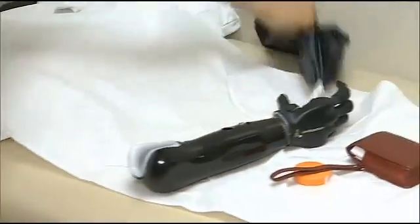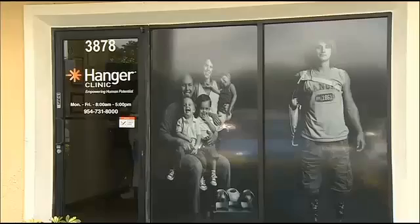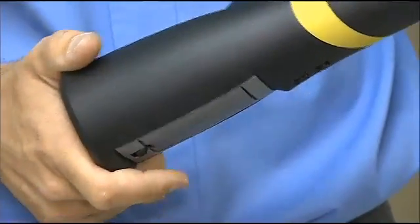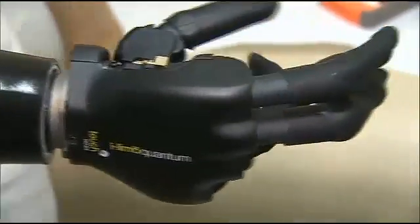Liz is the first woman to be fitted with the iLimb Quantum, doing so at Hanger Clinic in Tamarack. It's quicker than anything we've ever had on the market today in terms of opening and closing. It's stronger, it's got a longer battery life — it's changed the game completely.